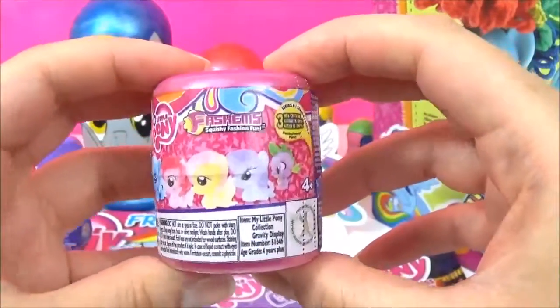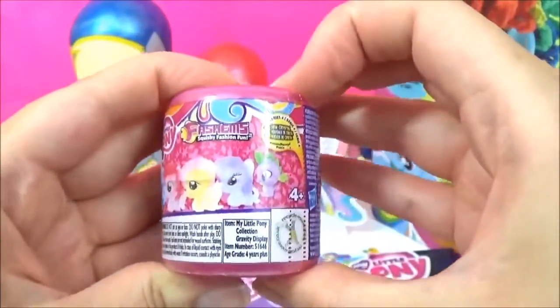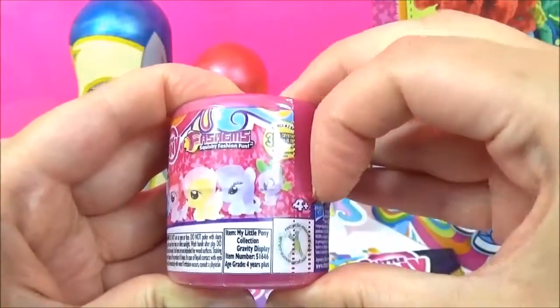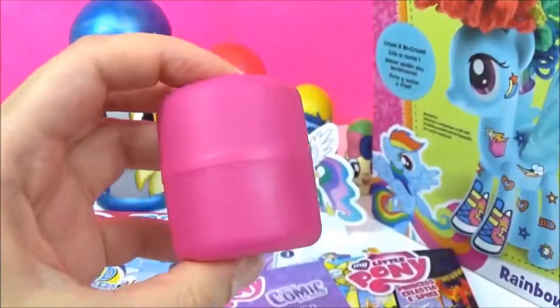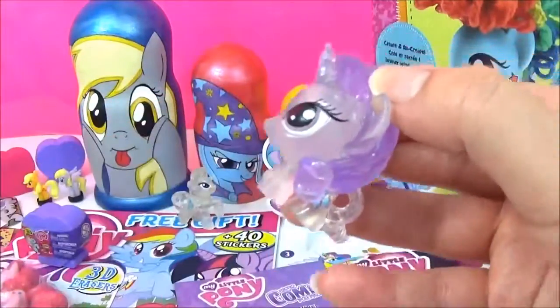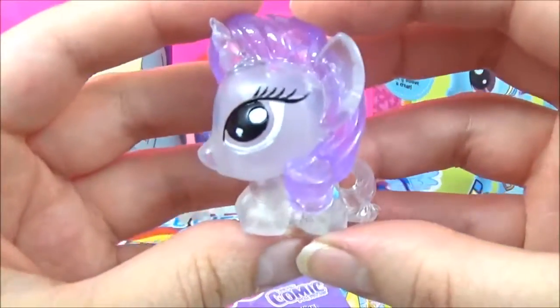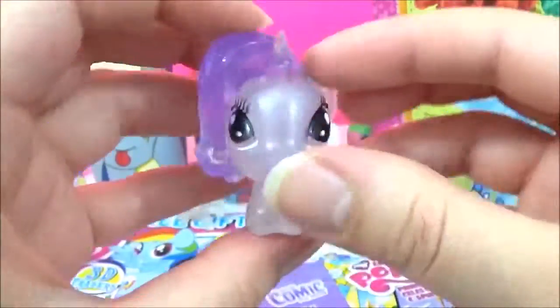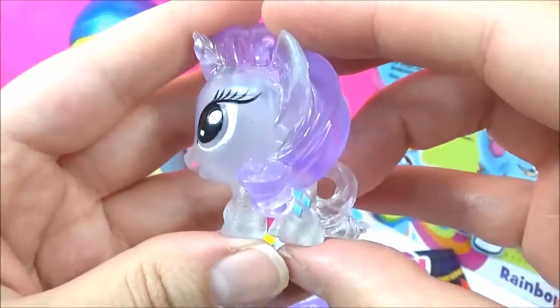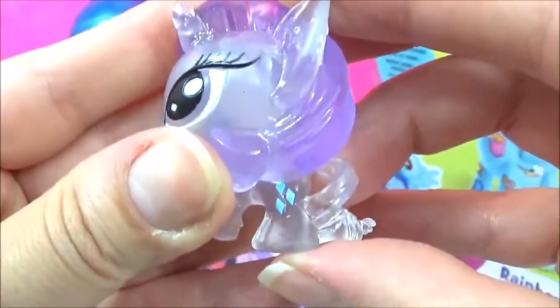Time to open up these Series 4 Fashems. I wonder which one we'll get. We got a Crystal Rarity! Awesome. We're getting a lot of Rarity today. And there's her Cutie Mark.